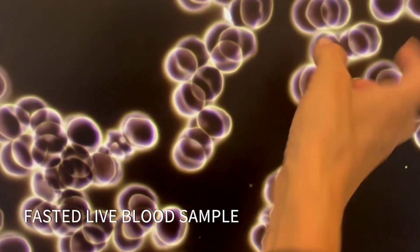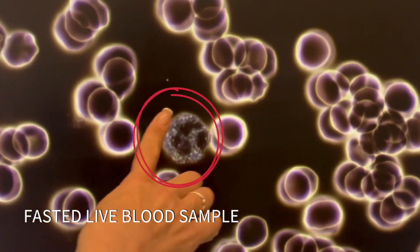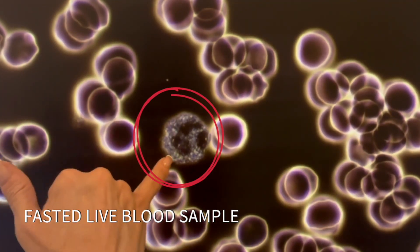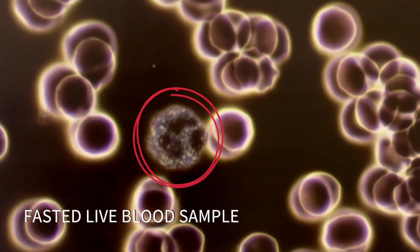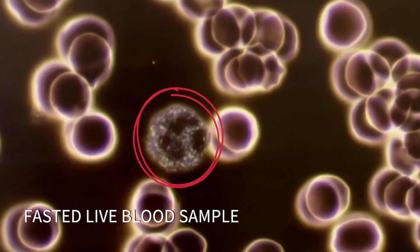We are seeing things to indicate we may need a little bit of lymphatic support in this client. Here's the immune system — he's not doing much right now, which is good. He doesn't have anything to do, but I can see the granules are moving a little bit, so he's active and just awaiting something to do. There's nothing going on here — no bacteria, no parasites.